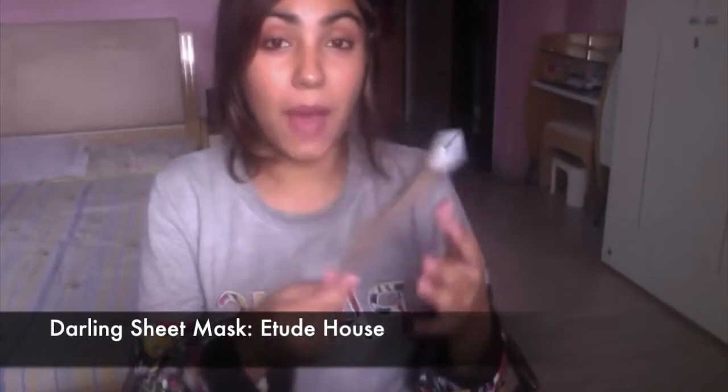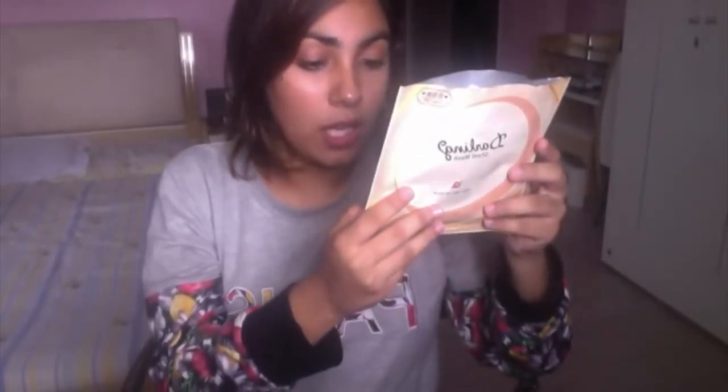Let's begin with skincare. I've been loving this Darling sheet mask by Etude House. I use it before events and I can't tell you how much of a difference it's made to my skin — it feels so moisturized and healthy. I'm definitely going to repurchase a lot of this. It's a gel essence mask sheet formulated with snail secretion filtrate to protect skin damaged by stress and environment.